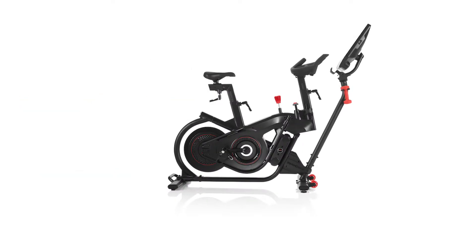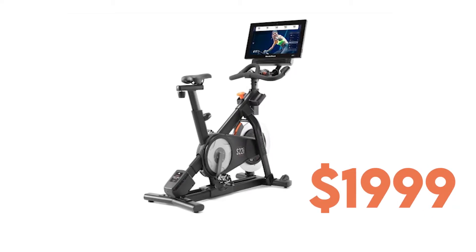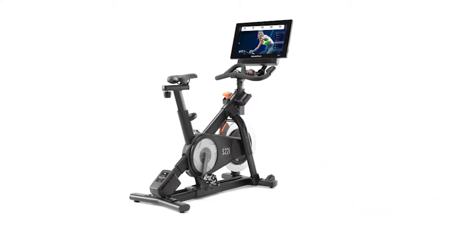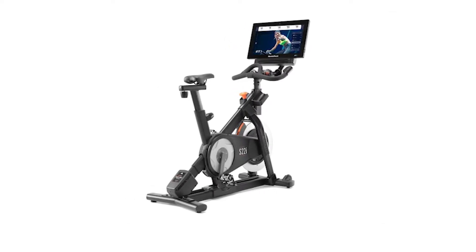Bowflex VeloCore starts at $2,199, whereas NordicTrack S22i starts at $1,999. The difference in price is due to certain features that you won't get on the S22i, as we will later see in the video.